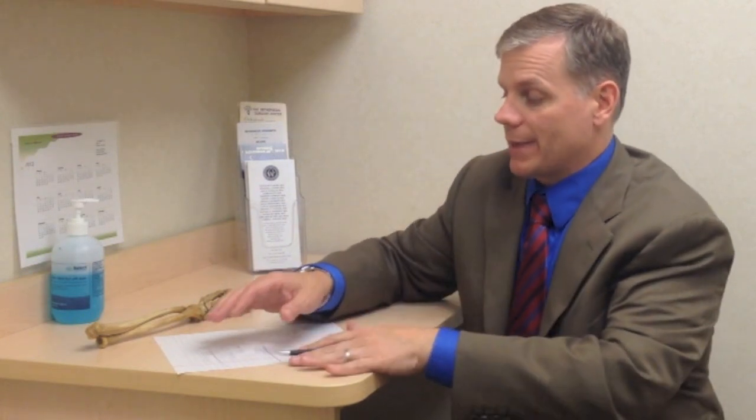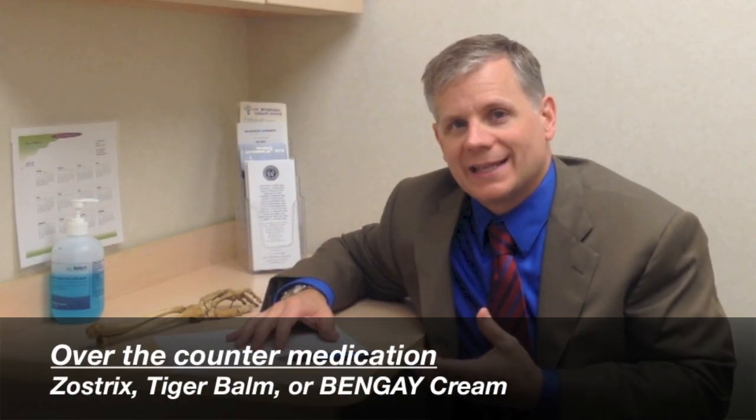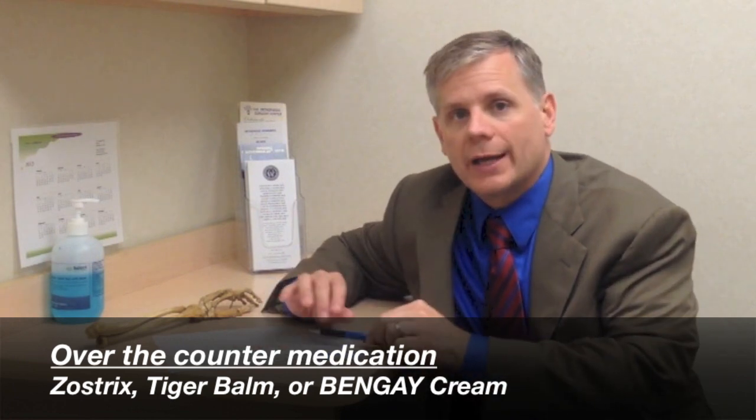The options for arthritis at the base of the thumb go from simple things like avoiding painful activities or trying anti-inflammatory medication, to more complex things like bracing or surgery. There are some medications you can rub on the thumb — over-the-counter options like Zostrix, Tiger Balm, or Bengay — and if they help, it's certainly worth trying. There are also topical anti-inflammatories similar to Motrin, ibuprofen, or Celebrex in cream form, which are prescription only but can work as well.